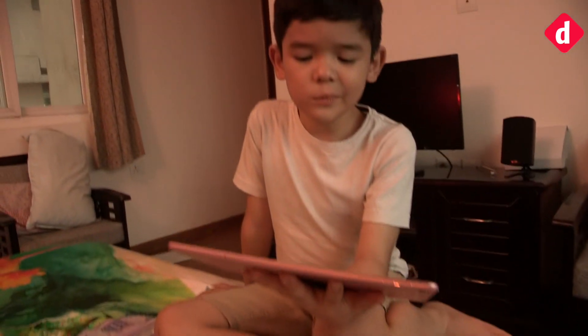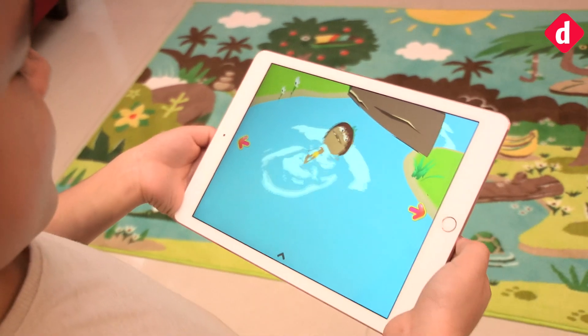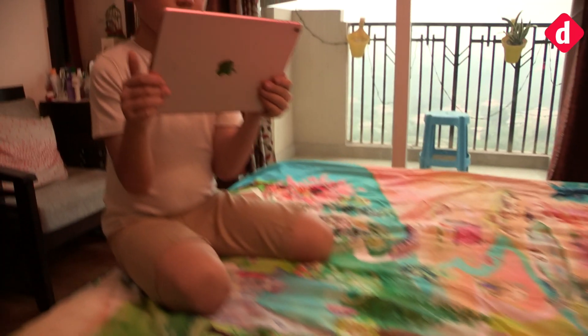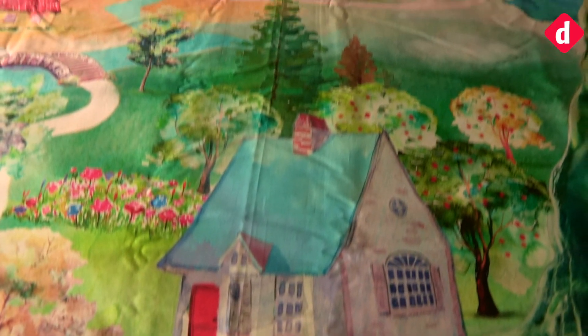Hey guys, welcome back to digit.in. If you are looking to give your child an augmented reality immersive storytelling experience at home, then say hello to SpinTails. The company makes two products: the Jungle Rug and the Enchanted Duvet.